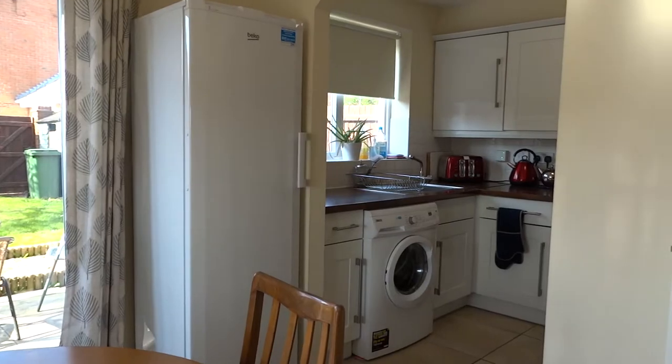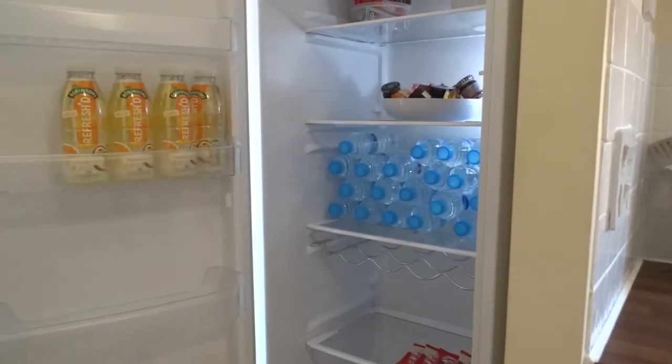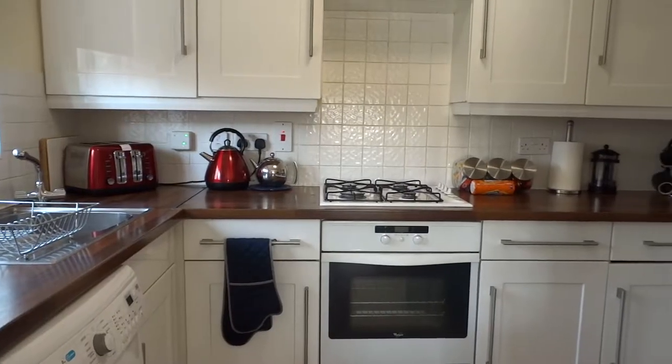The fridge is well stocked — help yourself, there's no charges for anything in there. The kitchen should be fully equipped for all your needs. There's a washing machine, a dishwasher, and washing tablets under the sink.